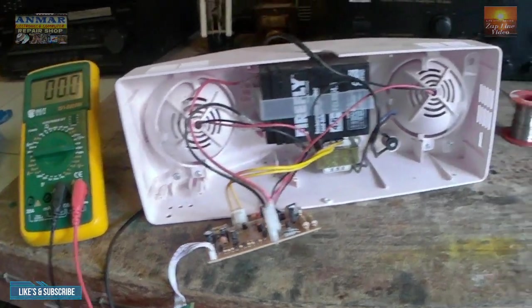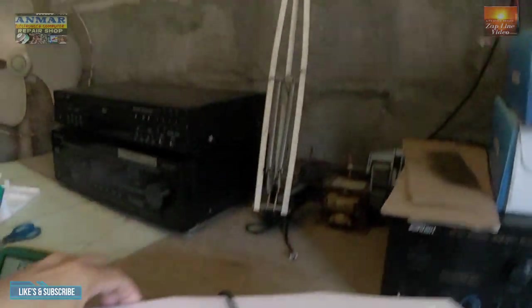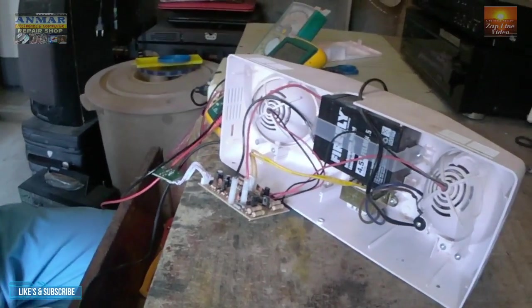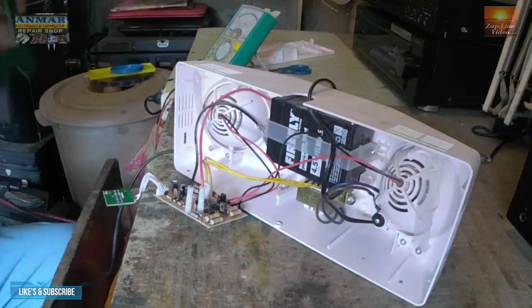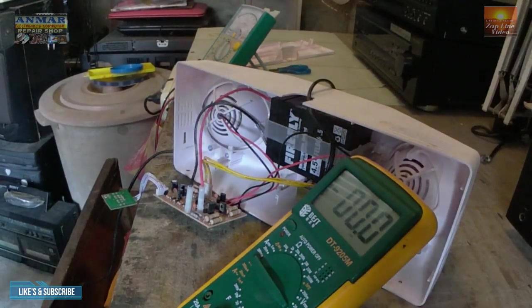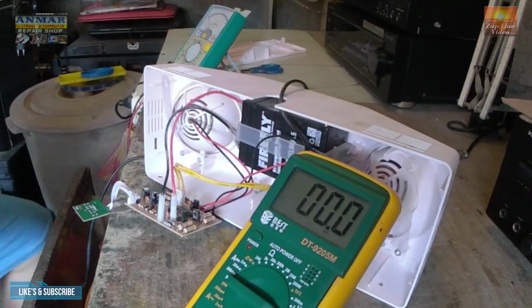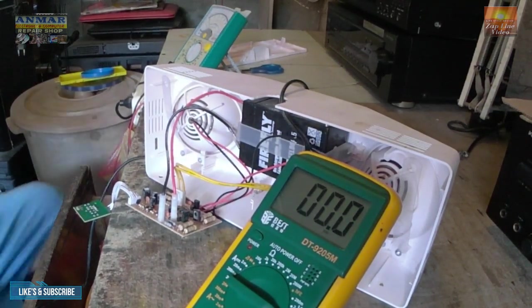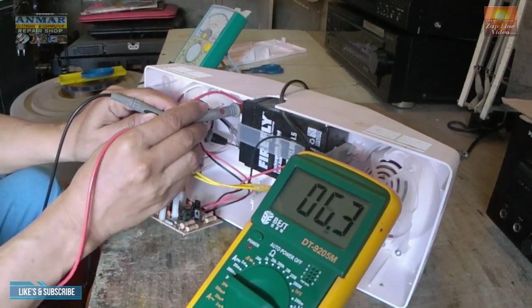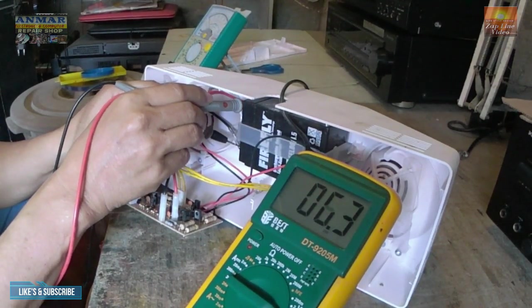Di check natin yung battery. Negative, positive. Ayan — kita po nyo — 6.3 volts. Dapat naiilaw siya.